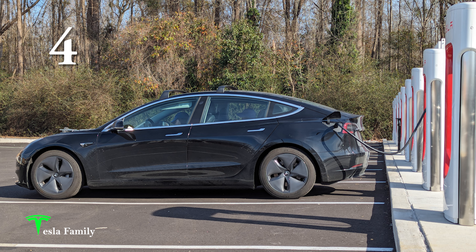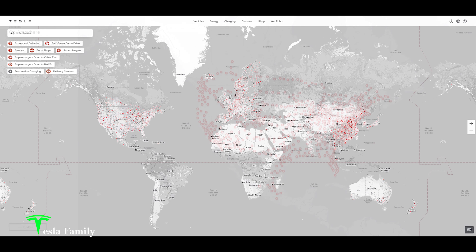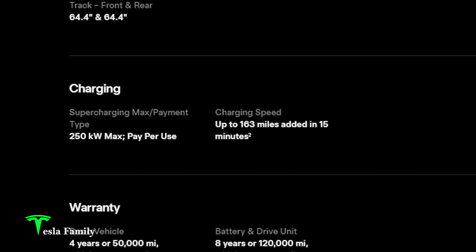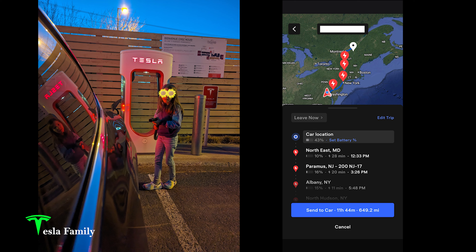Number four: Tesla has the best fast charging network. With 50,000-plus superchargers, Tesla owns and operates the largest global fast charging network in the world. On road trips, we can add 160 miles of charge in 15 minutes. We've driven to Florida and Quebec in a Tesla with no range anxiety and no waiting to charge, thanks to the Tesla supercharging network.